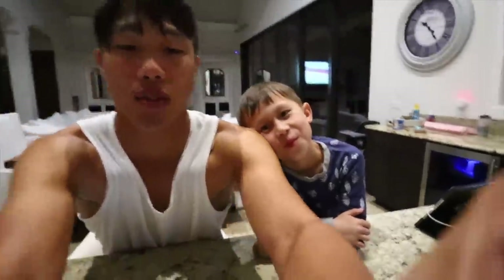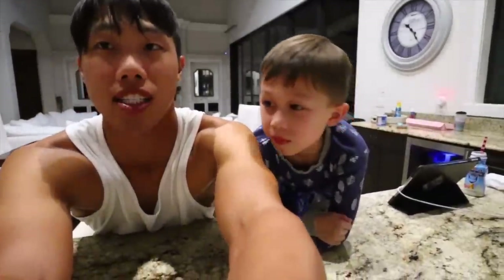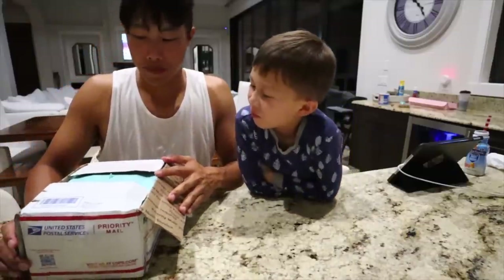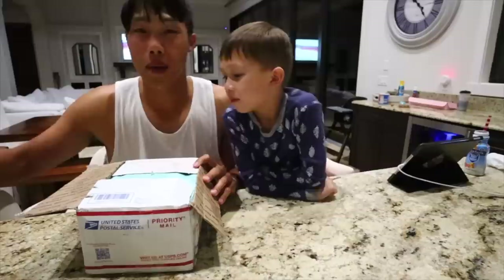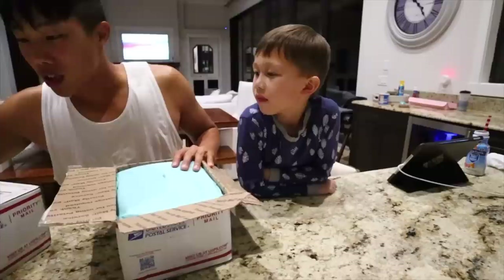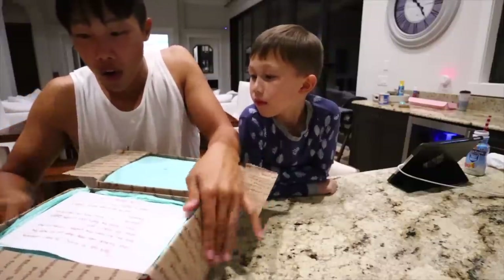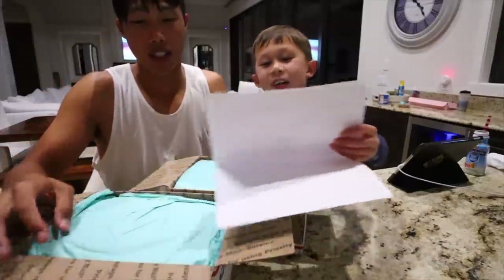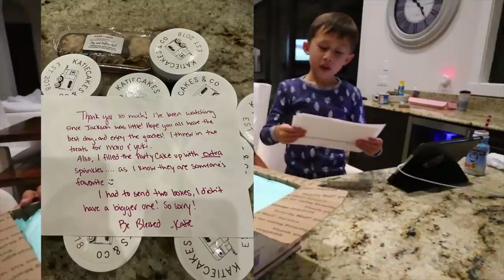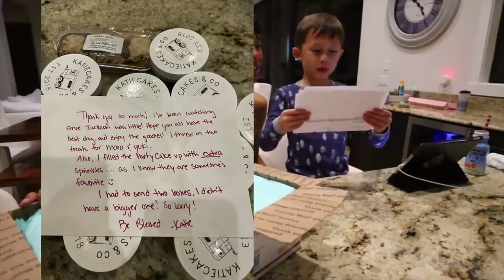It's the end of the night and everyone is asleep — it's actually like 9 p.m. I'm not asleep. Me and Jackson sometimes, whenever I make ramen late at night, I'll text him and be like, hey, you want ramen? I love it when we eat ramen. I ordered cakes. One of our subscribers on Instagram wanted to send us cakes, but if you guys have a small business, please let us know — we love to support. So she wanted to send us cakes and I said no thank you, I want to order some to support you guys. Oh, a note. I want to read it. I'm the best reader in the family. Oh my gosh, thank you so much. I've been watching since Jackson was little. Hope you all have the best day and enjoy the goodies. I threw in two treats for Mora and your cakes.